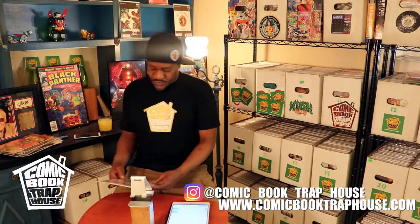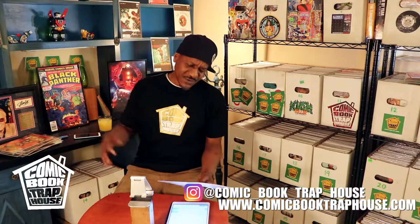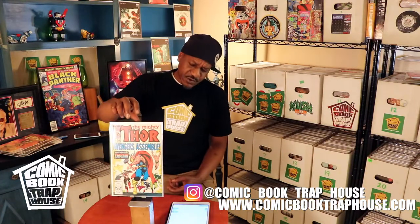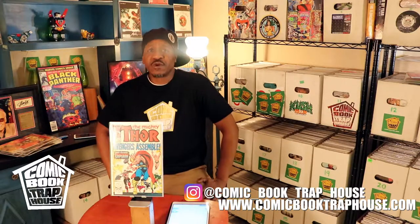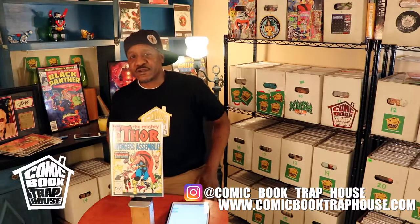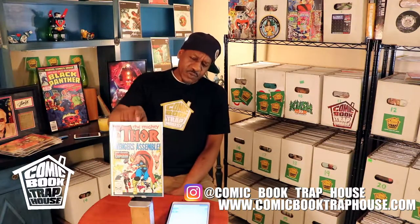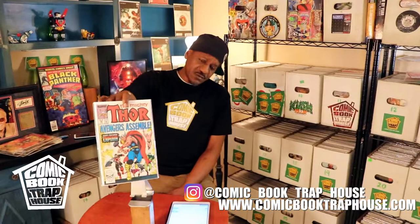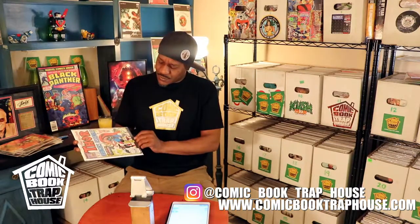The last one for tonight, right quick before I leave, is one that came in this week. Thor number 390 — this is the first time that Captain America wields Mjolnir, however you pronounce Thor's hammer. He was worthy enough to grab it and beat the heck out of several people. That panel is iconic — I actually posted it earlier in the week, it's a crazy panel. Definitely dope. I don't know if something like that might happen in the movie, but I'm looking forward to it.